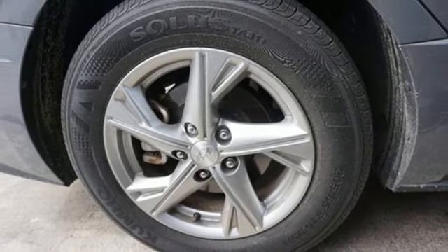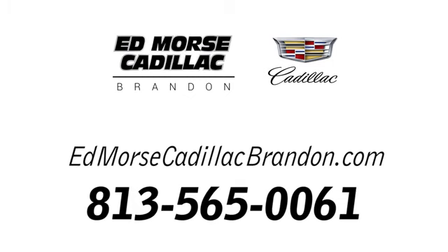You'll never know till you try. Test drive it today. Call us today at 813-565-0061.